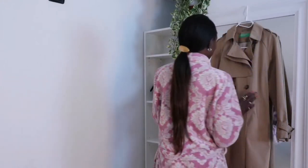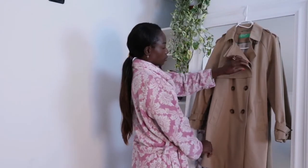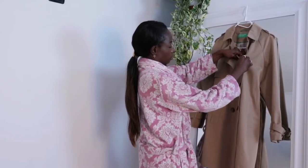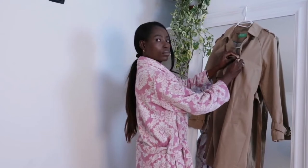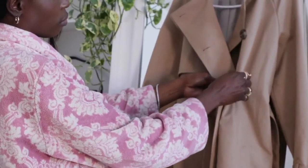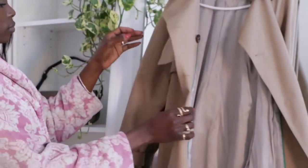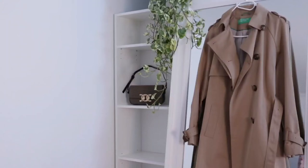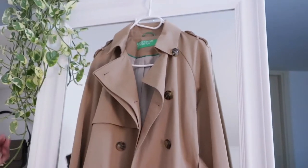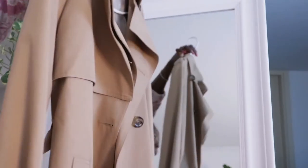Hi friends, welcome back to this video! We are going to be styling a trench coat — my classic oversized trench. The length hits at my knee, which I love, but I don't reach for it often, so I want to challenge myself to style it in multiple ways. I hope you enjoy and get some inspiration! Subscribe and give a thumbs up, and leave a comment below — which is your favorite outfit?